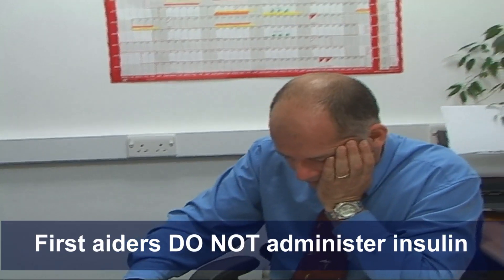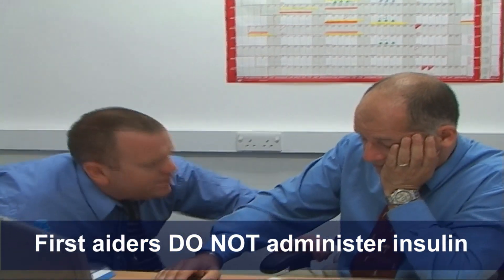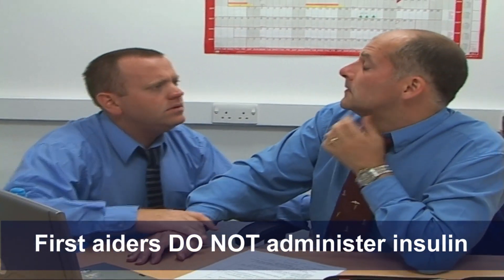At number three: people who are hyperglycemic — too much blood glucose — are much less likely to present as a problem for a first aider. If somebody does have hyperglycemia, ensure they receive further medical care.